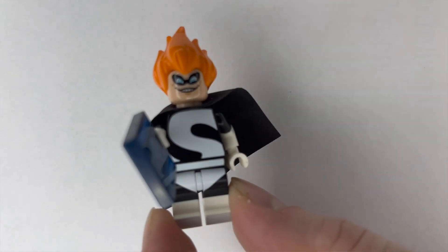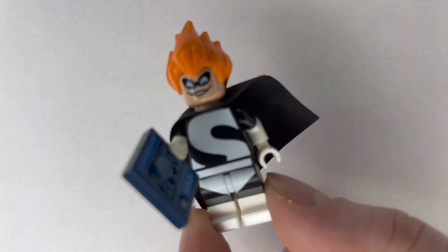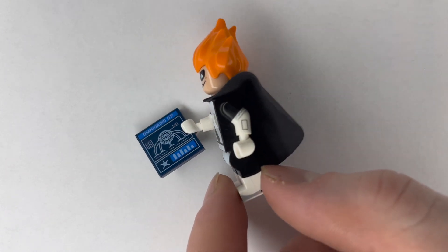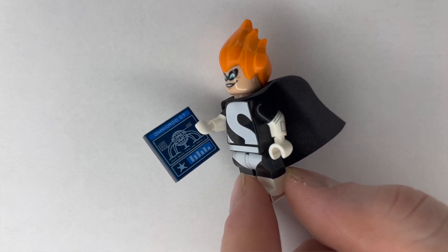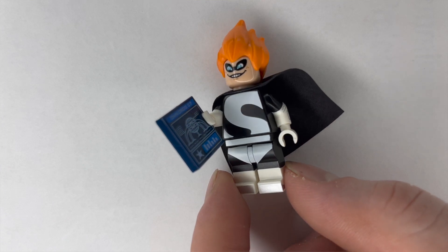Let's start off with some Pixar. We got three Incredibles minifigures to talk about. Our first character is Syndrome. He's a pretty sweet looking minifigure — he comes with the awesome orange hair and of course his mech poster as well. Definitely one of the most important minifigures to pick up from the Incredibles lineup, so we're excited to put it on the wall.